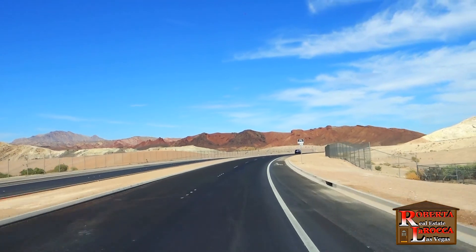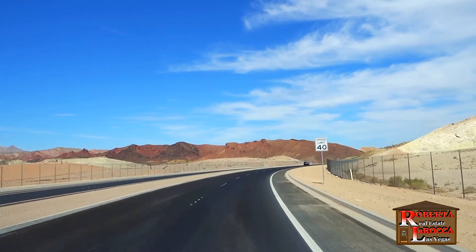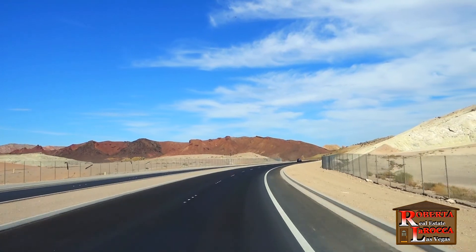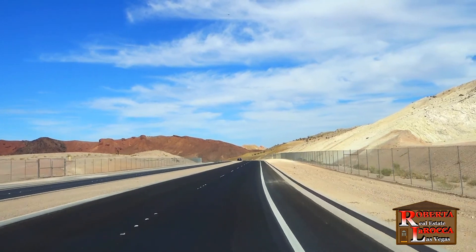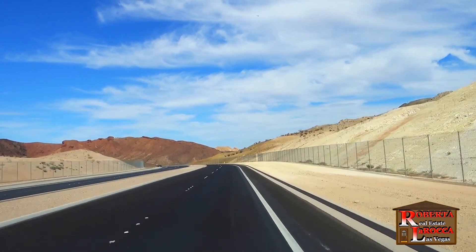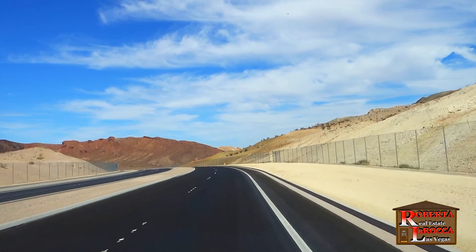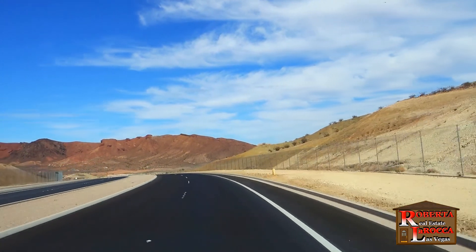Now we're on this recently completed final section of Galleria — the two-mile stretch to Lake Las Vegas that skirts the Clark County Wetlands Park. The wetlands were formed by the Las Vegas Wash, the natural channel that carries the valley's runoff water to Lake Mead. This 2,900-acre park is the largest in Las Vegas and offers a nature center and miles of trails through this urban nature preserve.